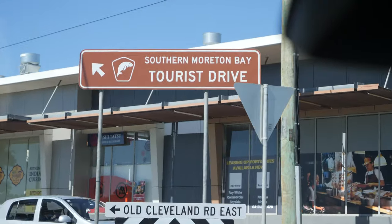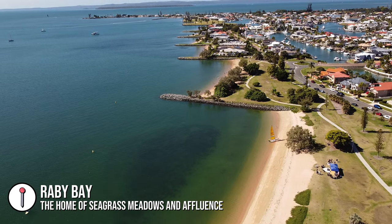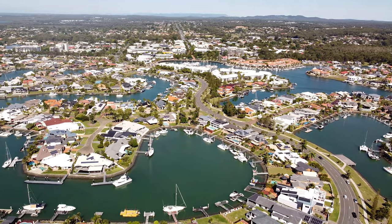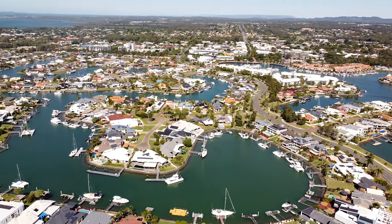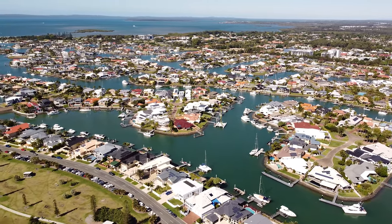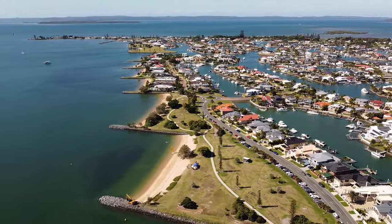As we drop further south along the Southern Moreton Bay Tourist Drive, we've come to a place just out of Cleveland called Raby Bay. It's a pretty secluded little place - the water's really still here and there's a lot of very expensive property with private docks and big yachts. There are about four or five little beaches staggered along the coast. You don't really get waves here because North Stradbroke Island and Moreton Island make this a pretty sheltered spot - a good spot to bring the kids for a swim without being battered by waves like on the Gold Coast or the Sunshine Coast.